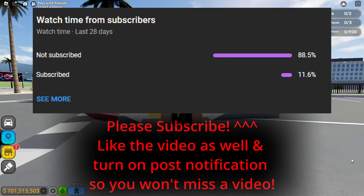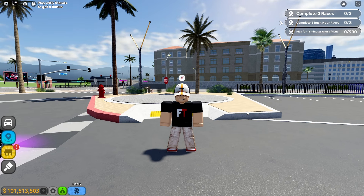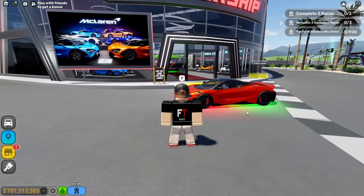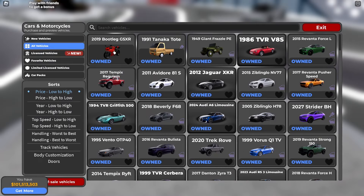All right boys and girls, as you can see by the title and thumbnail, yes, in today's video we're going to be reviewing the 10 McLarens that cost under a million dollars. It's going to be a pen editing and pen recording video. Let's go to the dealership right now to see what are the 10 McLarens that cost under a million dollars.